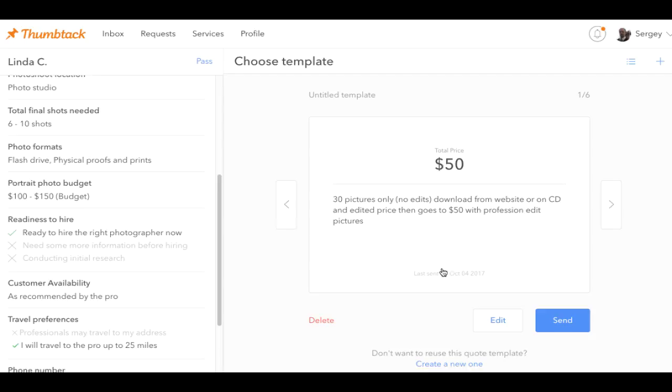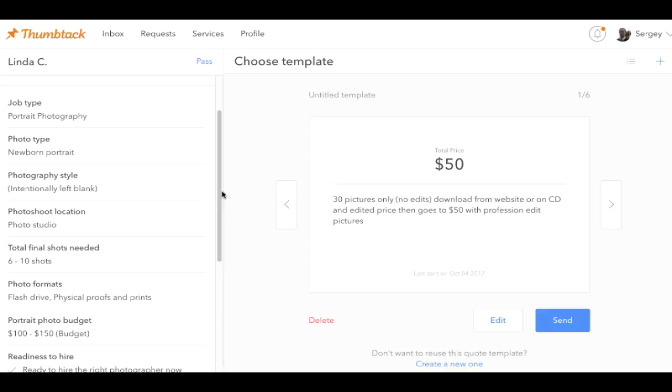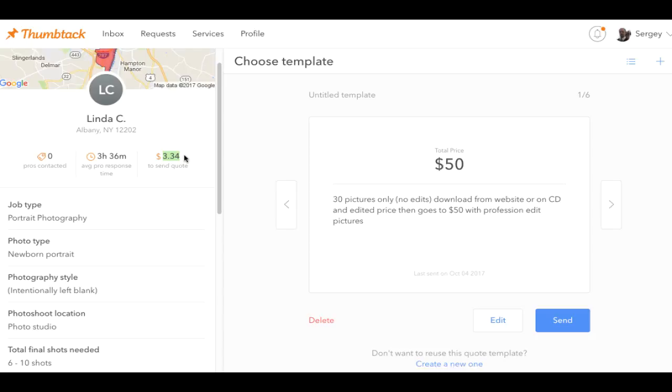The only thing about Thumbtack is that you have to pay money for it — it costs three bucks to send a quote. On the other hand, if they don't even look at the quote, you'll get a refund. But it's a good way to potentially land a very expensive job that's going to pay for itself a few times over.